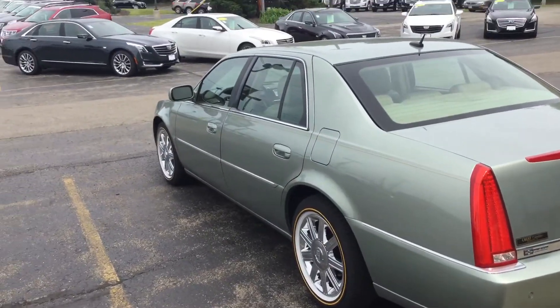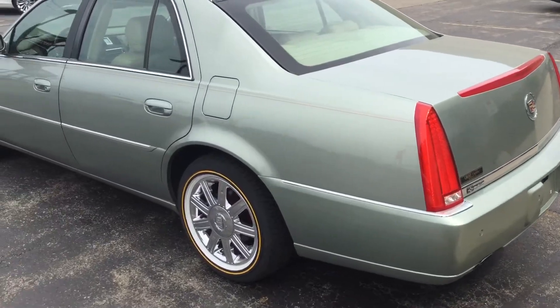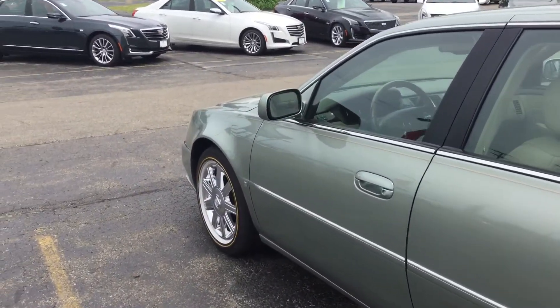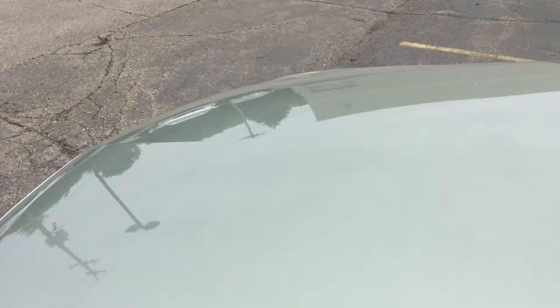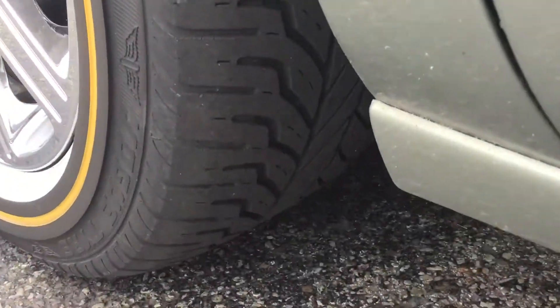All our vehicles have been checked by our certified technicians. They do go through a 72-point inspection to make sure you're safe for you and your loved ones. We do offer the Carfax report online as well as in person. No dings, no scratches, immaculate, no accidents. Lots of tread left on the tires.